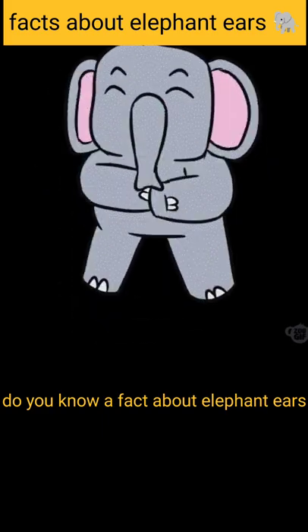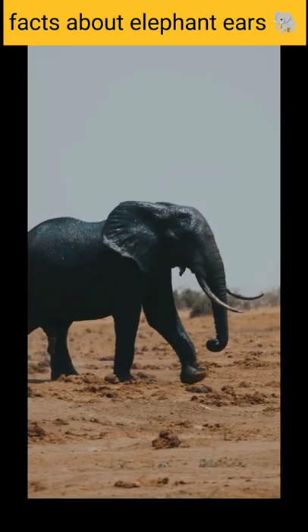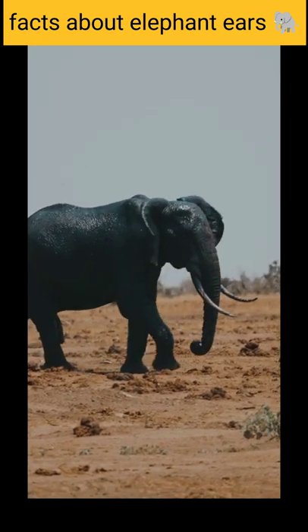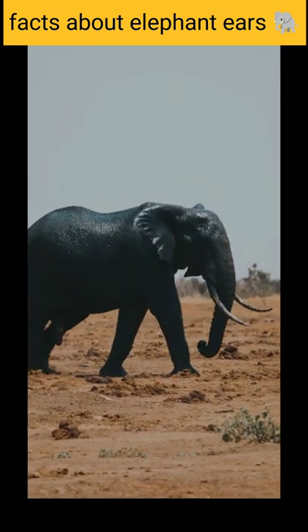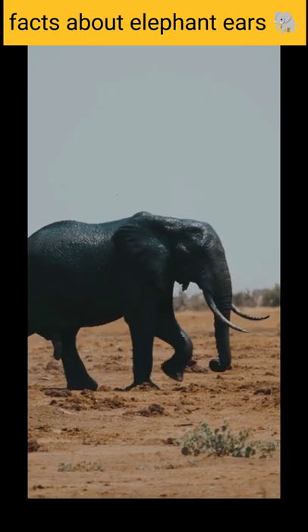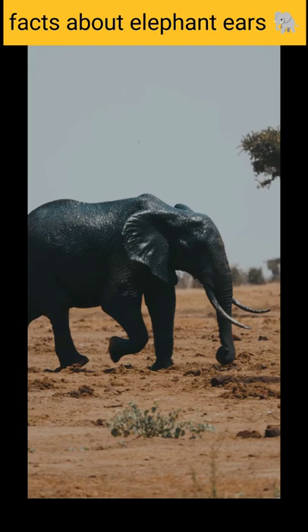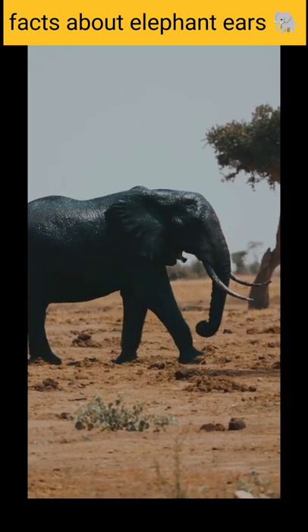Do you know a fact about elephant ears? Elephants have big ears, and they can do many different things with them. One of them is cooling themselves down when the weather is too hot. Blood flows into the ears carrying heat out of the body, and cooler blood re-enters the bloodstream, reducing the effects of heat.